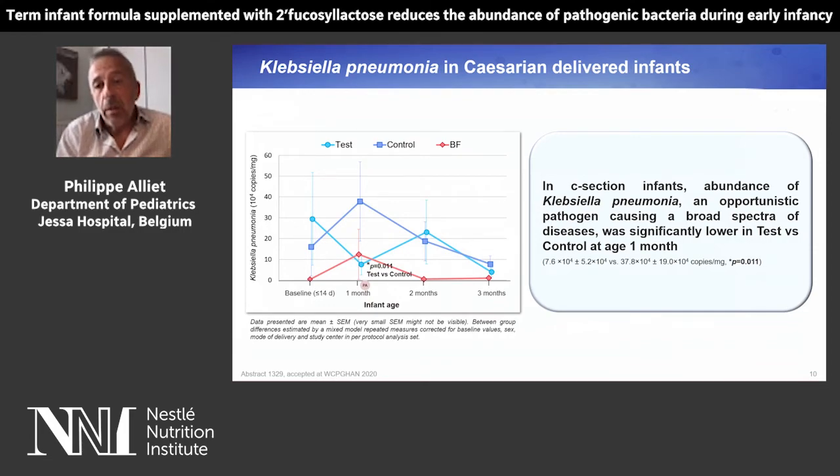In C-section infants, the abundance of Klebsiella pneumoniae, an opportunistic pathogen causing a broad spectrum of diseases, was significantly lower in the test group in light blue versus the control at one month of age.